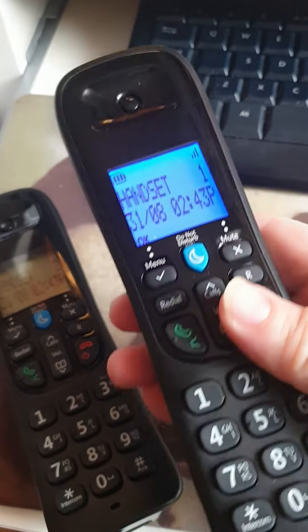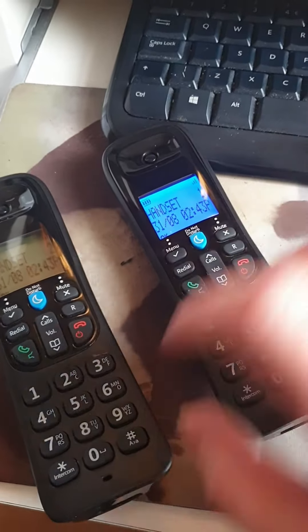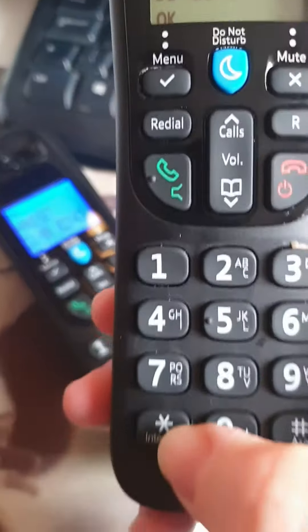So that's what I've changed it to. However, when an internal call comes in, it doesn't use that ringtone — it uses the basic default one, which is number 1.